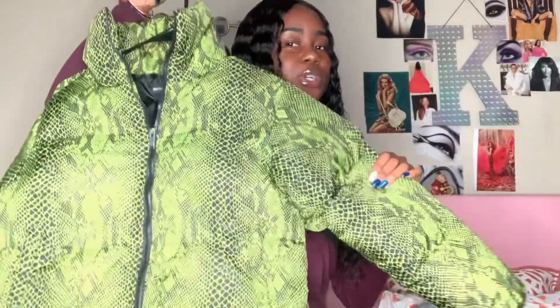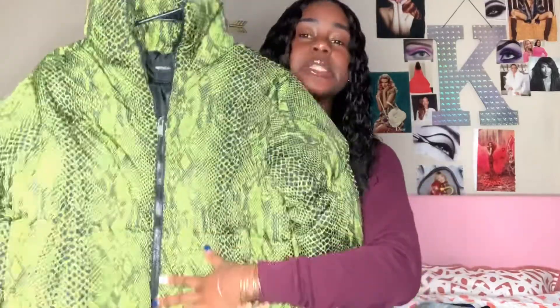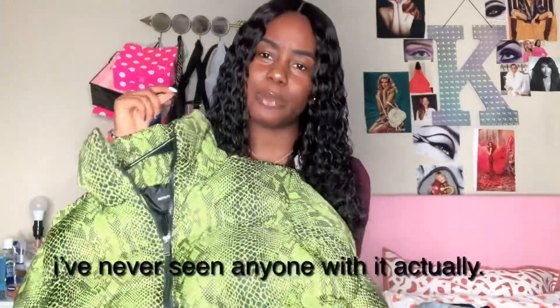This coat we have is this really cute snakeskin green coat. I find it very different — I don't really see a lot of people with this coat and I really liked it; it caught my eye. I got this in a size 2. Most of all my coats are either a small or a size 2. I also got this from Pretty Little Thing. It was on sale for $30. I always shop on sale because, like, why not save money? Who's about to be spending all this cash when you can save?